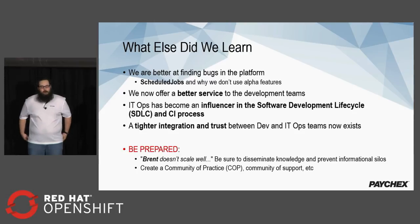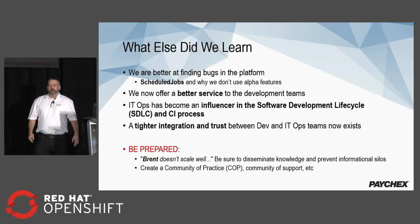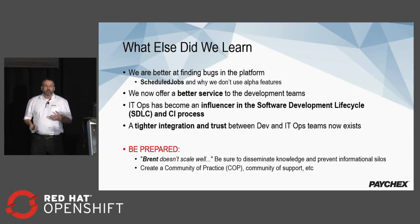A few other things we also learned: we got really good at finding actual bugs in the platform itself and would start testing new features well before they were available for developers. Scheduled jobs was a great example — we quickly came to the concept that we don't use alpha features because they're not quite ready. Overall, we were able to offer much better service to the development teams. We became an influencer of the software development lifecycle and CI process, and we created a much tighter integration and trust between our dev and ops teams.